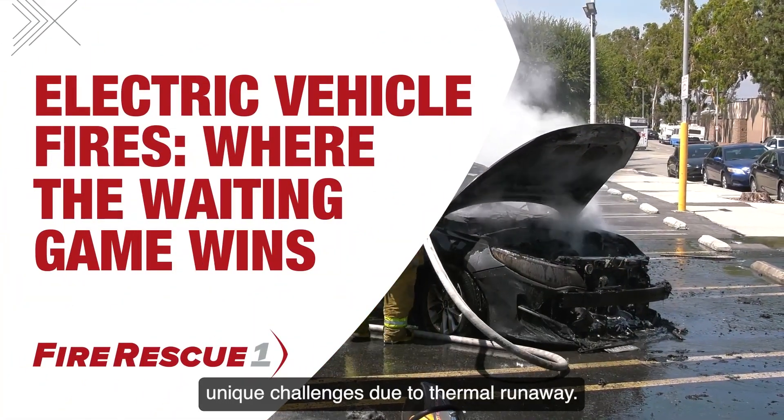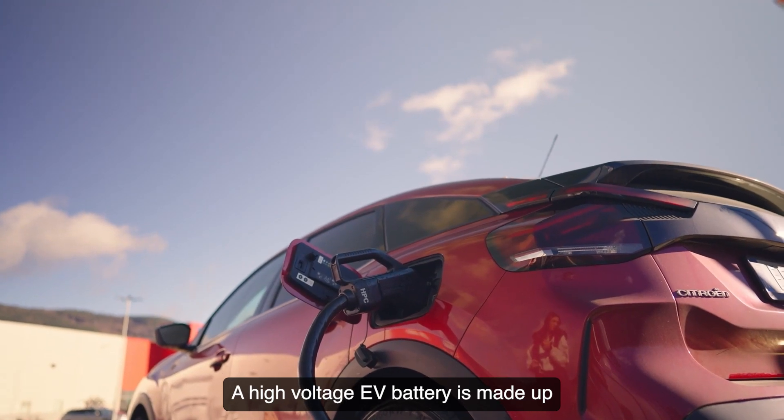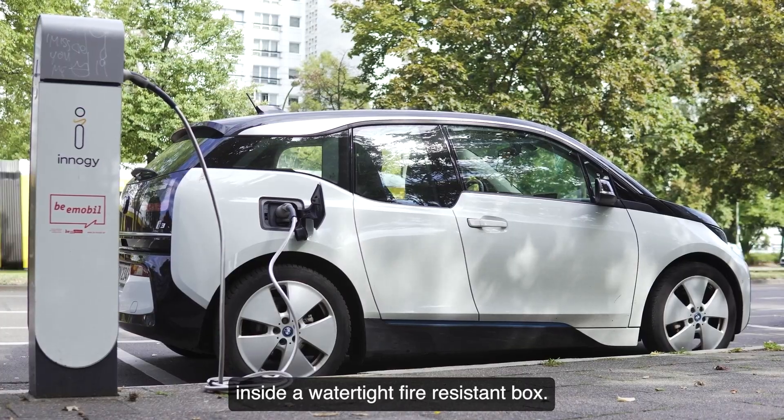Electric vehicle fires pose unique challenges due to thermal runaway. A high-voltage EV battery is made up of many cells packed tightly together inside a watertight, fire-resistant box.